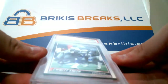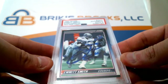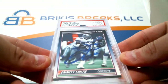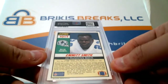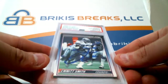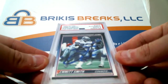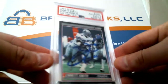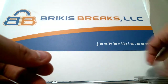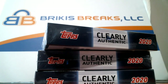We have a 1990 Score Supplemental rookie card of Emmett Smith, autographed — auto 9 authentic on the slab. Emmett Smith card number 101T. This is one of his best — actually his best rookie — and this is an on-card autograph. Emmett Smith, 1990 Score Supplemental, PSA/DNA cert, grade 9 mint. There you go — that is your box, sir. Thank you guys, I appreciate it. I'll get that video up to the tube.